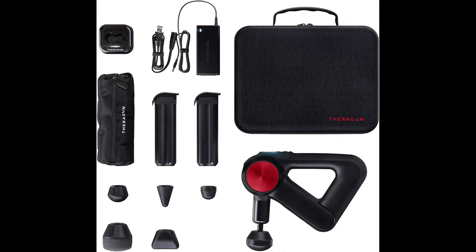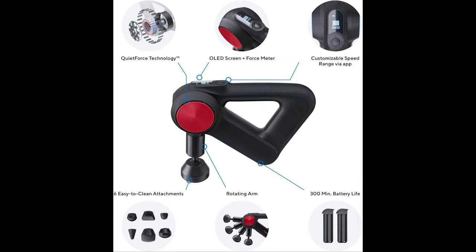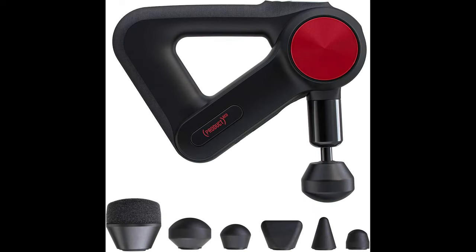It also comes with 5 built-in speeds: 1750, 1900, 2100, 2200, and 2400 percussions per minute. No motor in existence could deliver the unparalleled power of a Theragun while also operating quietly, so we created our own. The Pro's commercial grade brushless motor with quiet force technology delivers up to 60 pounds of no-stall force, all while being as quiet as a standard electric toothbrush.